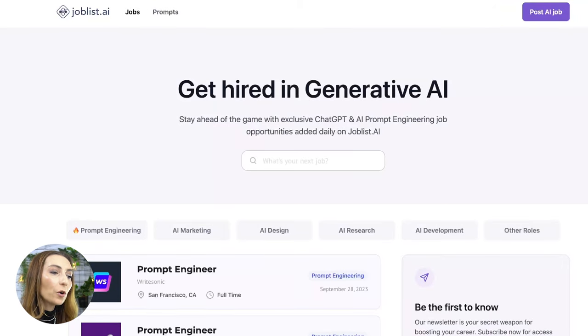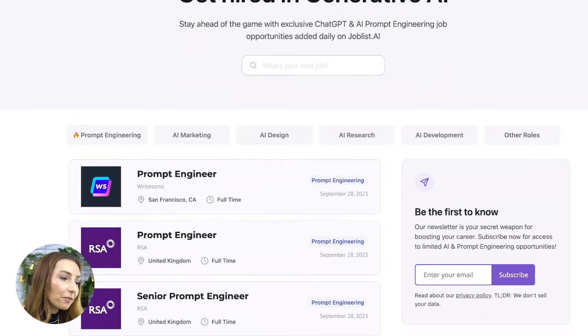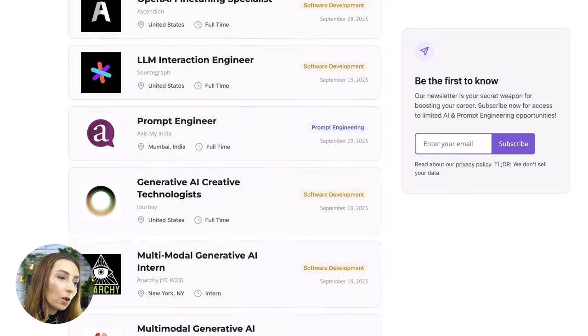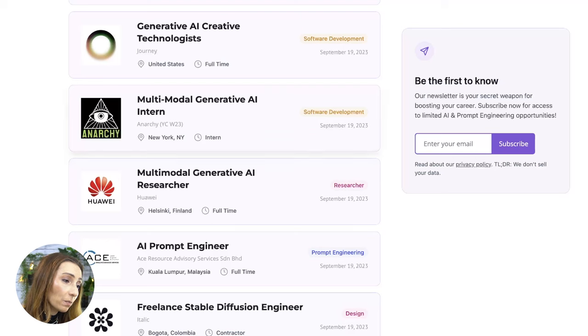Another place where you can go and search for generative AI positions is joblist.ai. Here you will be able to pick from prompt engineering, AI marketing, AI design, AI research, AI development, as well as other roles. You have everything from prompt engineer jobs all the way to fine tuning specialist for OpenAI, LLM interaction engineer, creative technologists, intern positions, a multimodal Gen AI researcher position, and a freelance stable diffusion engineer. You don't really need to be an expert in Python to get into generative AI — you can start with one of the intern positions and grow from there into higher-level roles.